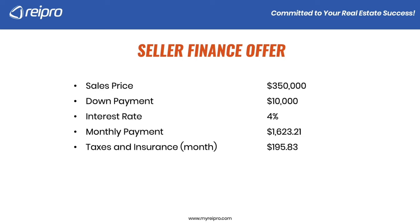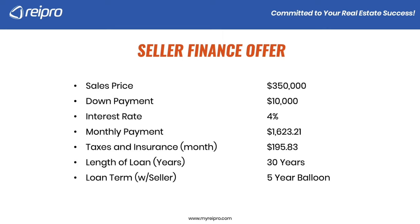Taxes and insurance per month would be $195.83. The length of the loan — we're going to amortize this over 30 years, but the term with the seller is what we call a five-year balloon. You could go three years, five years, or seven years, depending on how long the seller is willing to do this. What this means is we're going to make payments based on an amortization schedule of 30 years, but we must pay the seller off within this five-year term.